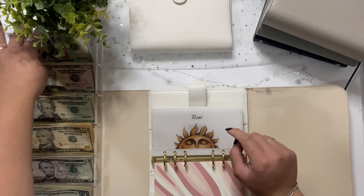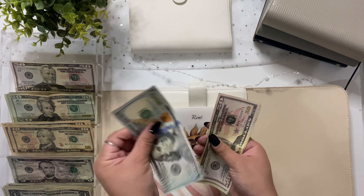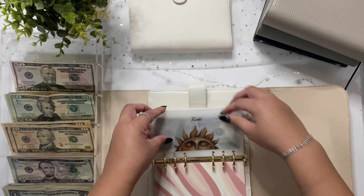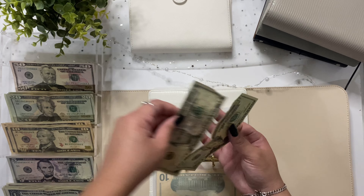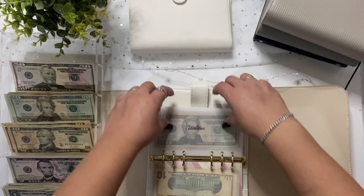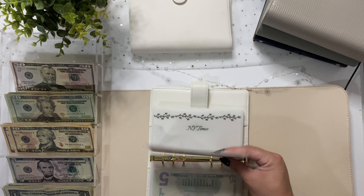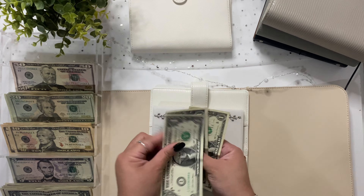Starting with rent, we're going to add $180, so we have $150, $70, $180 going into rent. Utilities is getting $25 — a $20 and a $5 going into utilities. Spotify is getting $10. We're adding $3 into the New York Times — one, two, and three.